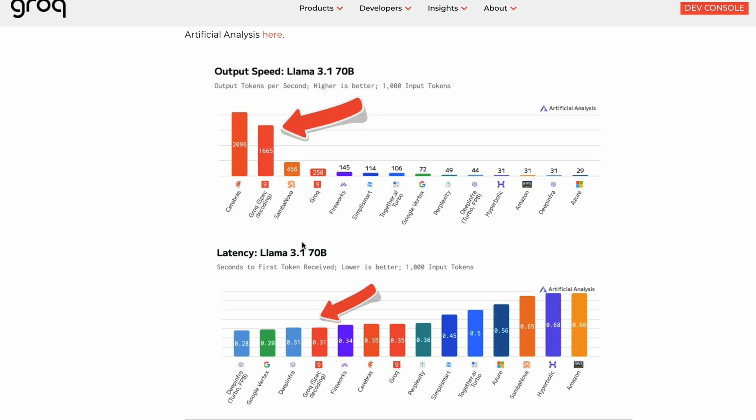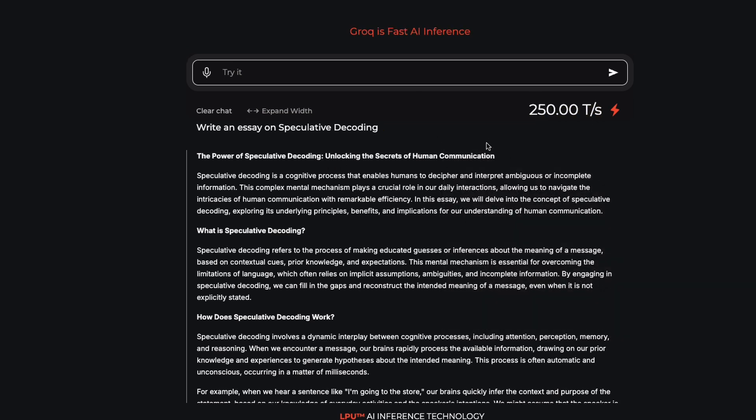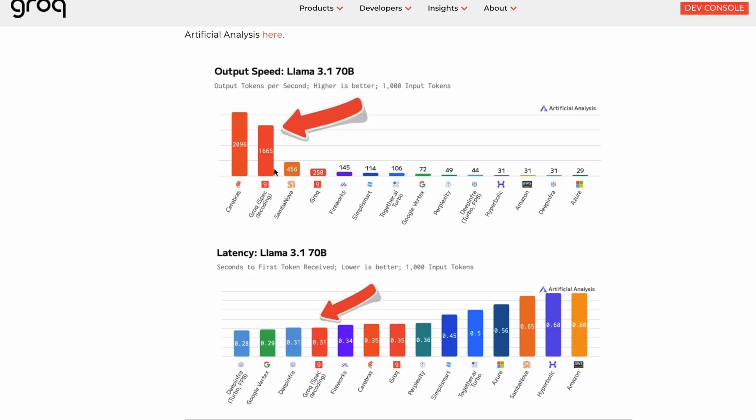Artificial Analysis analyzed this endpoint and found that the token speed has jumped from 250 tokens per second — which is what I just tried and is live on their website for the LLaMA 3.1 70 billion parameter model — to 1665 tokens per second.